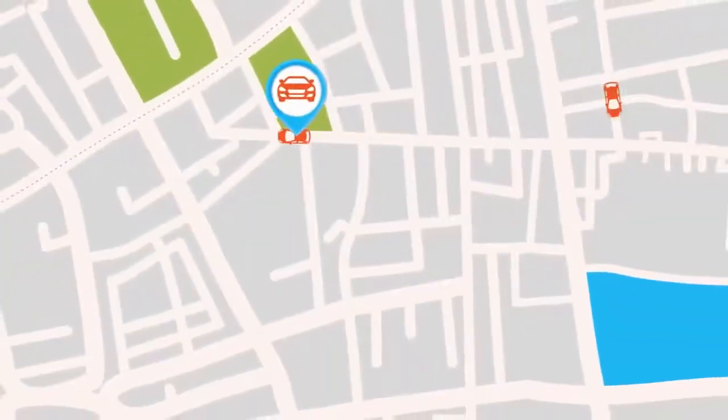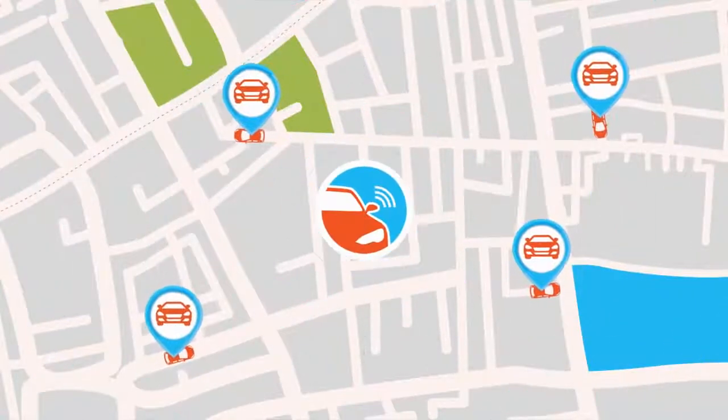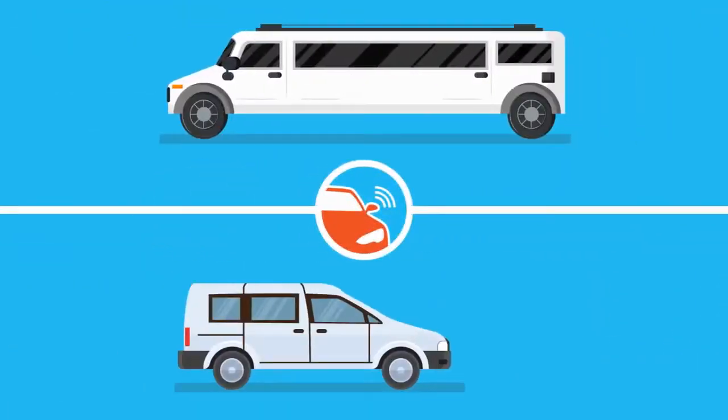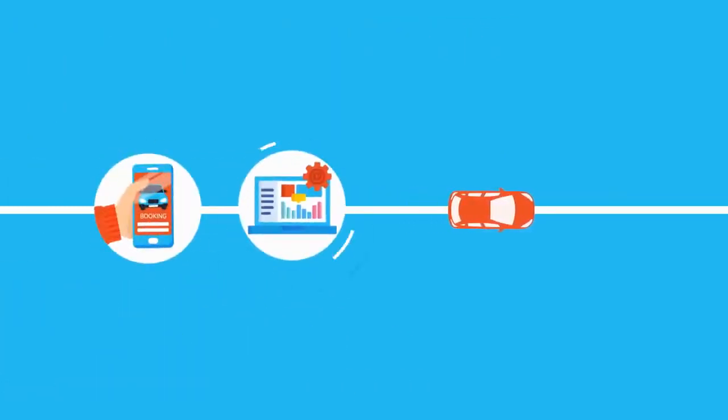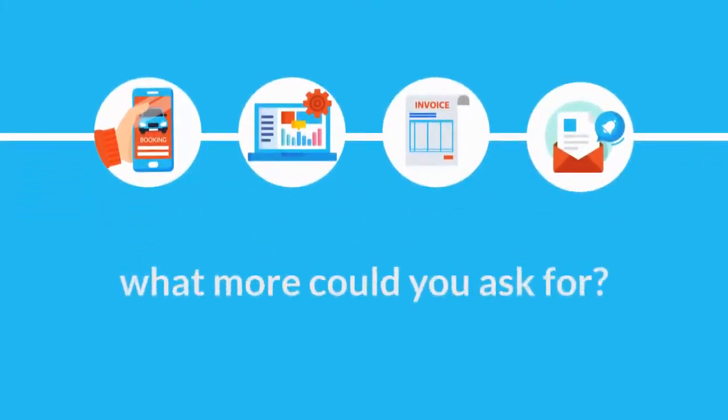Start tracking all your drivers with the new GPS tracking function from Booking Tool. Booking Tool gives you all the features you love for your limousine and shuttle business, with online reservation booking and management, along with invoice services and automated emails. And now we're giving you another great feature to improve your customers' experience with your business and help you achieve more.